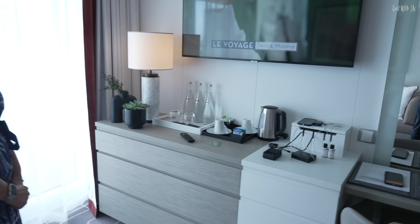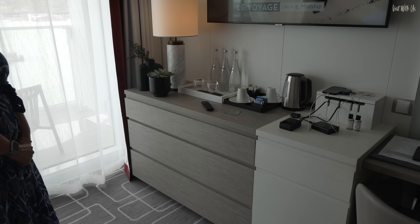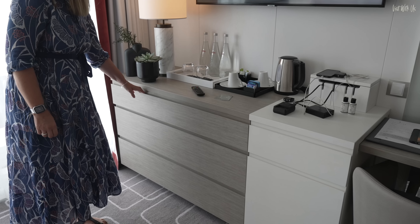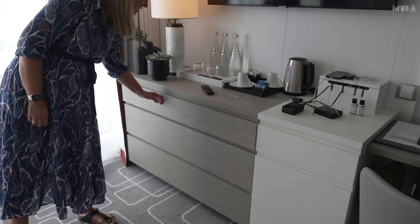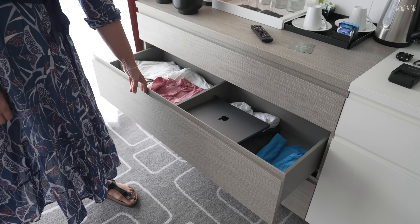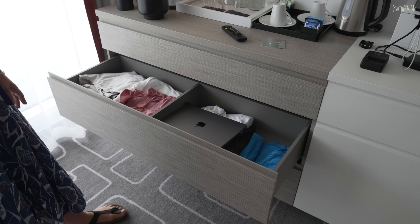Moving across to the chest of drawers — lots of really good drawers, they're very wide. There's a shallow one and then two deeper ones, which have a partition down the middle so you can have his and hers — if you don't like mixing your smalls together.